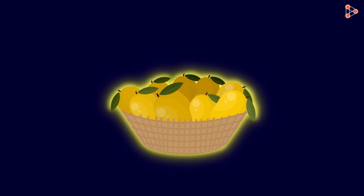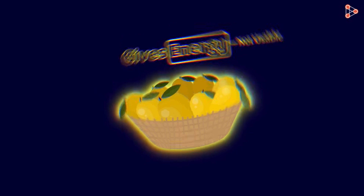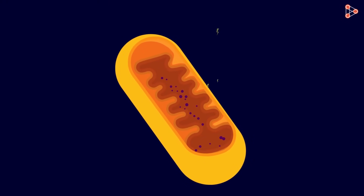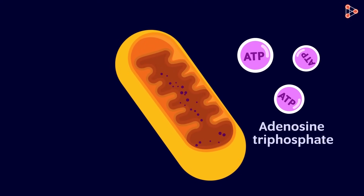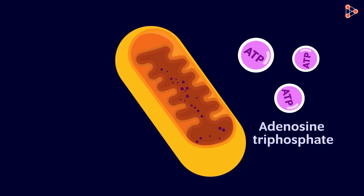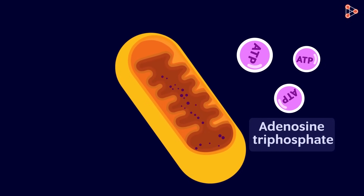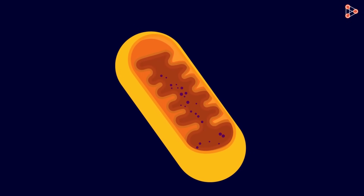Similarly, the food we eat gives us energy — we know this — but the energy from the food is not in the usable form. So the enzymes in the mitochondria convert these energy molecules into usable molecules called adenosine triphosphate, abbreviated as ATP. Cells can obtain energy when these ATP molecules are broken down.